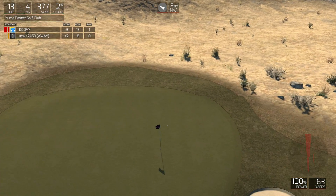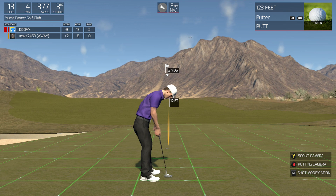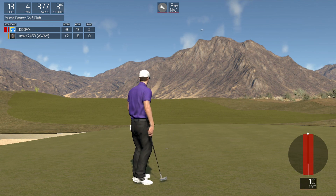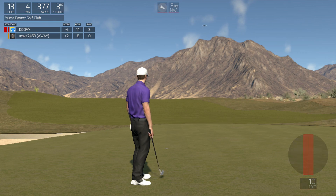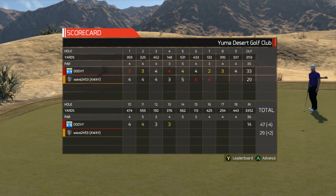Looking good. Okay, for the birdie. Nice — four under for the round.